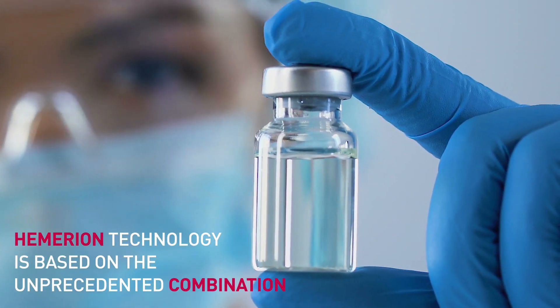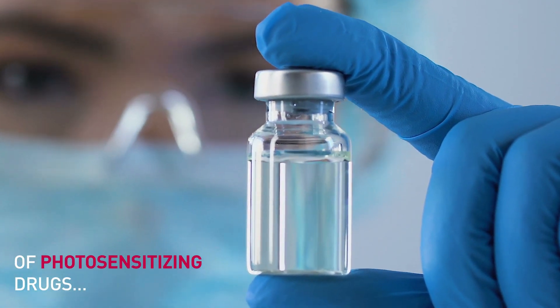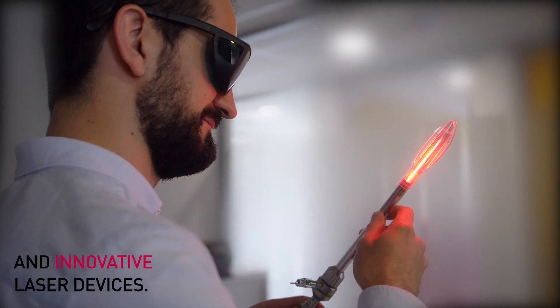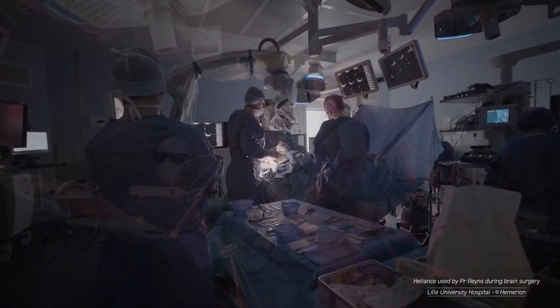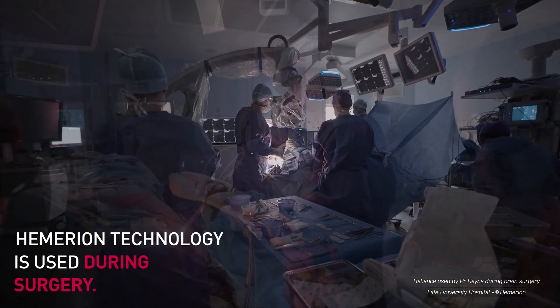Hemerian Technology is based on the unprecedented combination of photosensitizing drugs and innovative laser devices. Hemerian Technology is used during surgery.